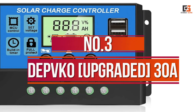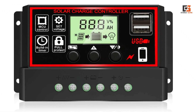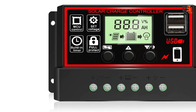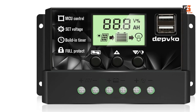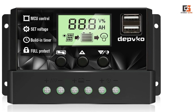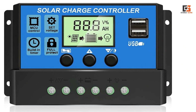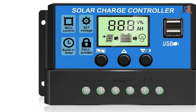Number 3: Depco Upgraded 30 Ampere. Those interested in a high-performance solar controller can consider Depco, as their products offer excellent performance and various features. This is an upgraded solar panel controller — the perfect solution for managing solar panels and batteries in 12V and 24V solar systems. With a built-in industrial microcontroller, it automatically regulates the charging process and memorizes various parameters set by the user.